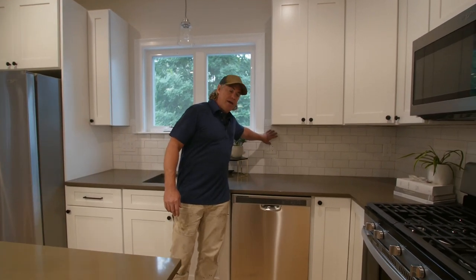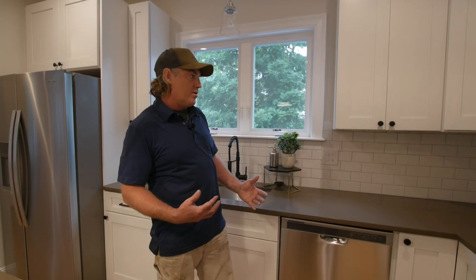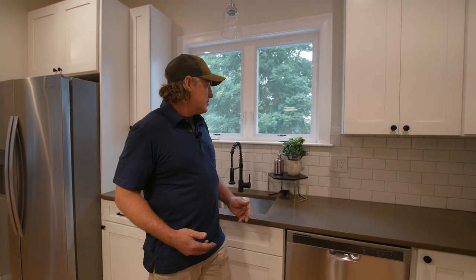And this backsplash here — it's a nice feature that makes the kitchen stand out more, but we used white subway tile. It's a classic design feature but it doesn't cost a lot of money. I think our tile guy put this in two hours, and the tiles themselves cost maybe a hundred bucks.